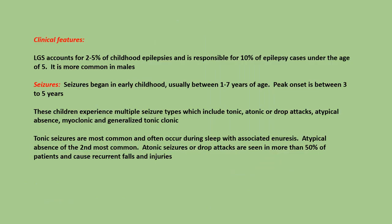Clinical features: Lennox-Gastaut syndrome accounts for 2-5% of childhood epilepsies and is responsible for 10% of epilepsy cases under the age of 5. It is more common in males.